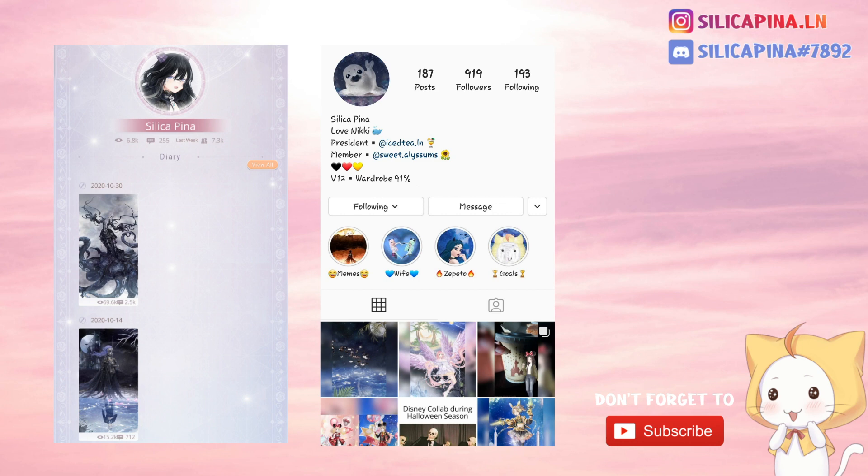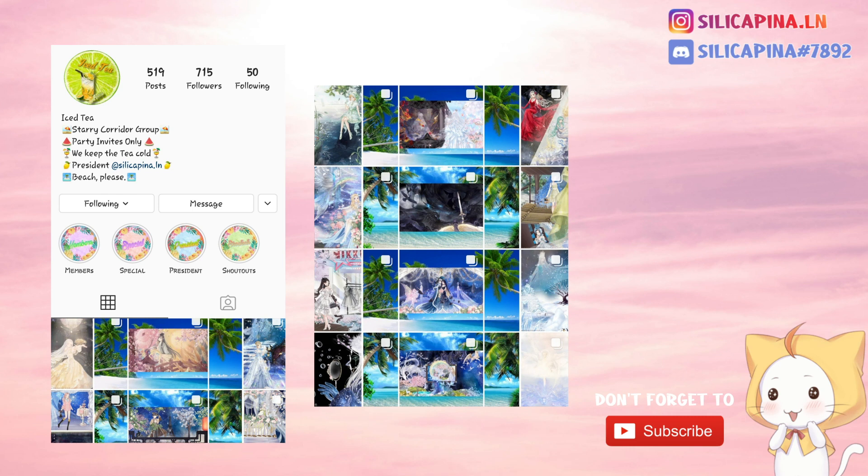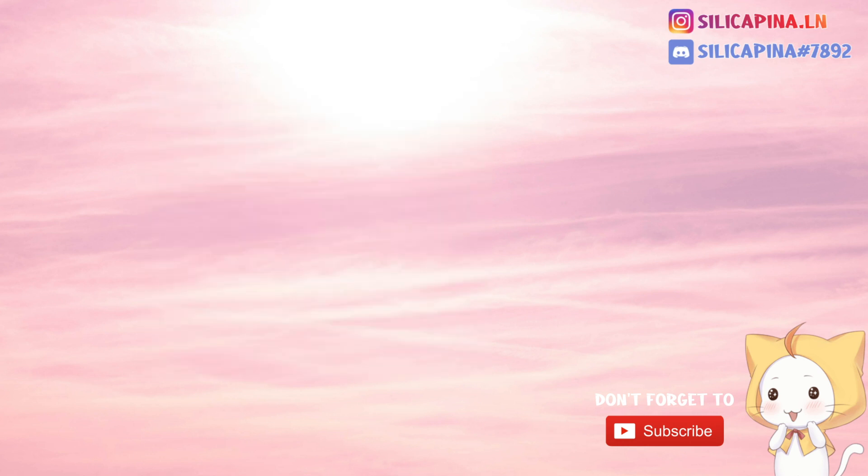I'm a LoveNikki player since 2018 and since last summer I enjoyed the Stericorridor feature. I'm not only creating entries myself, but I'm also leading a Stericorridor group called IcedT. As a rather stingy player, it is hard to keep up with all the recharges and events, but my completionist heart always wins and that is also the reason I do consider myself a whale by now. My wardrobe is at 91% and I am a V12. So that was a little about me.